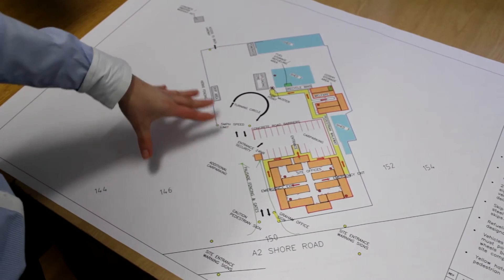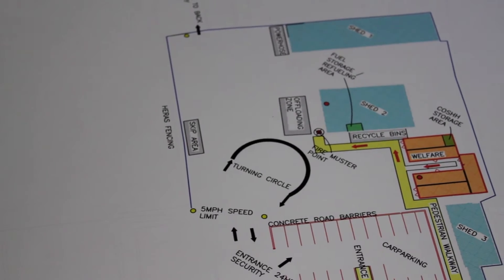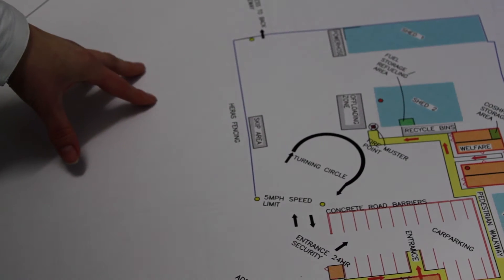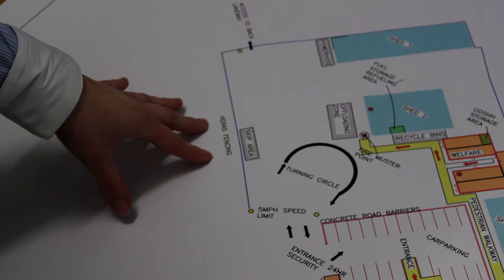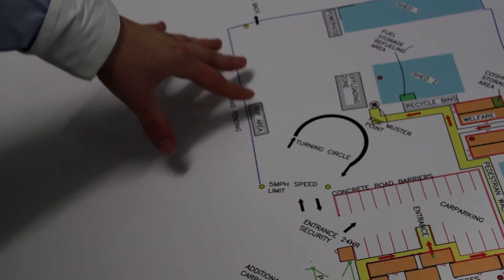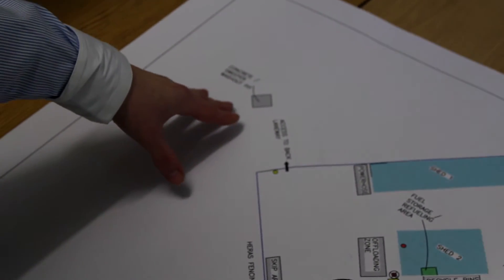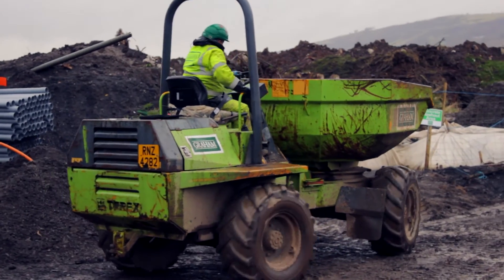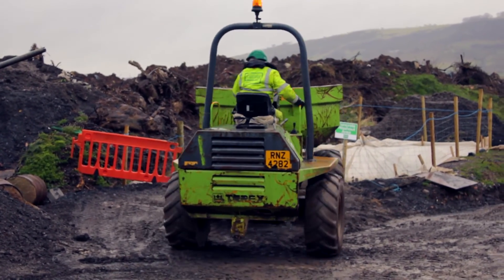At the start of the project we look to set out a compound plan, such as this, which will detail the areas and basically get a strategy for the optimal location for each of these areas. As you can see here, the skip area will be kept away from other areas of the site. The concrete washout area will be up here, and that's so that security is able to direct the drivers to that particular location.